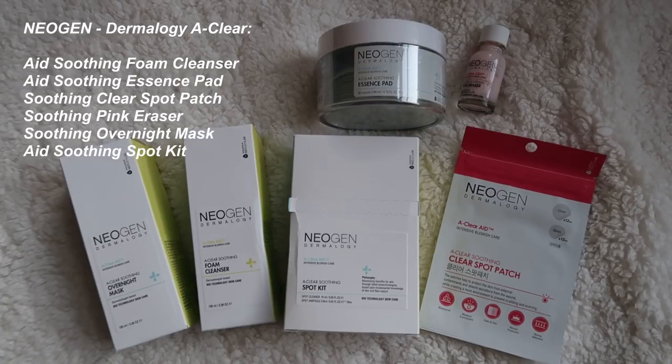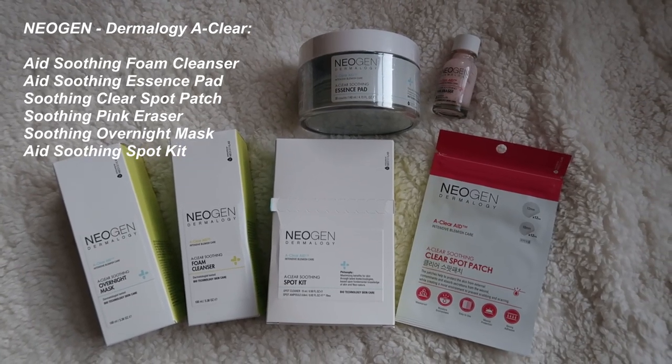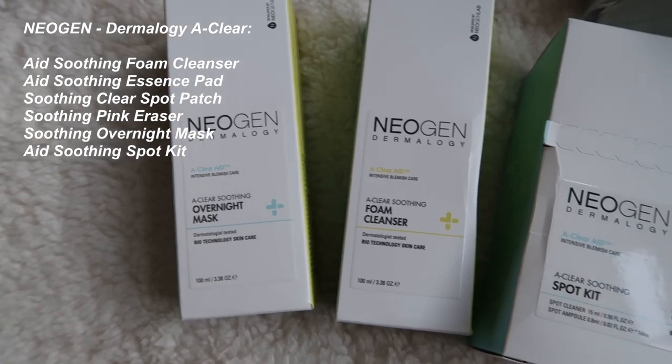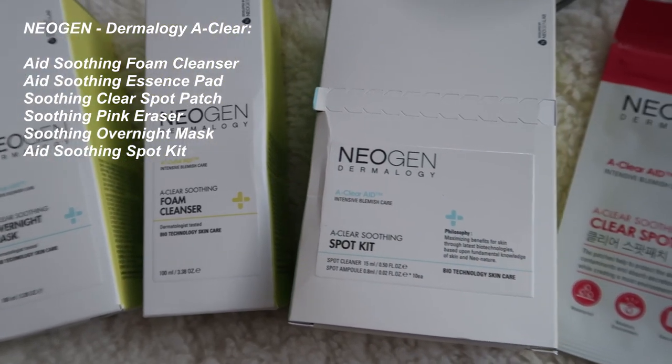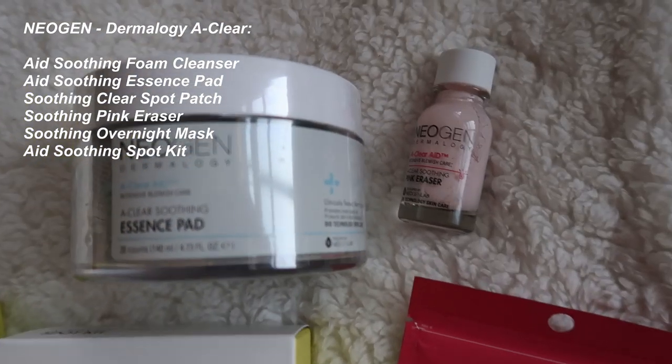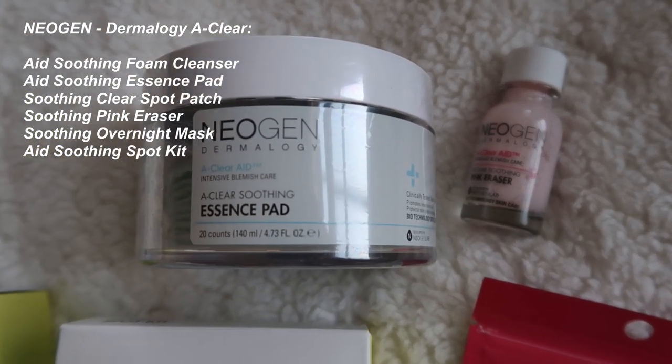Then they sent me a bunch of cool products from the Neogen Dermology line — literally so many. I have the Neogen Dermology A-Clear Soothing Overnight Mask, which is one of the products I'll be talking about later. Then the Neogen Dermology A-Clear Soothing Foam Cleanser, which is supposed to be a dense foam cleanser — leaving your skin a lot smoother and helping protect it without being too irritating or drying it out.